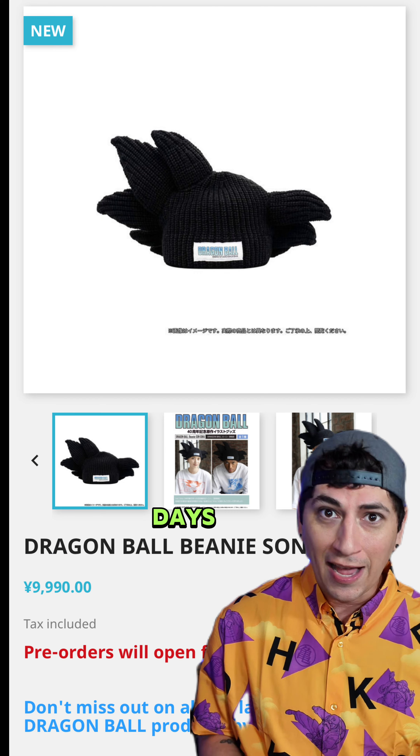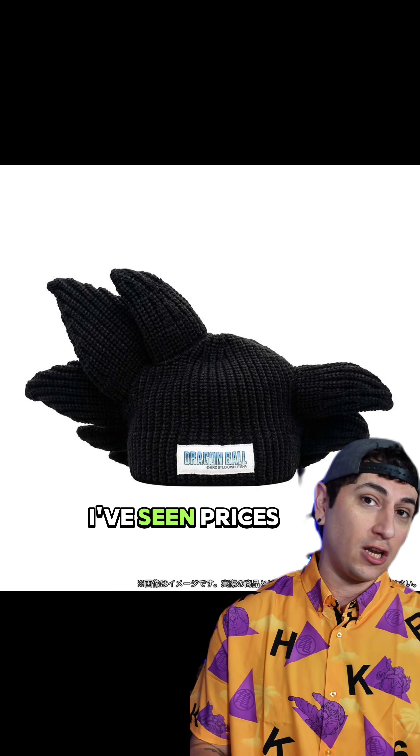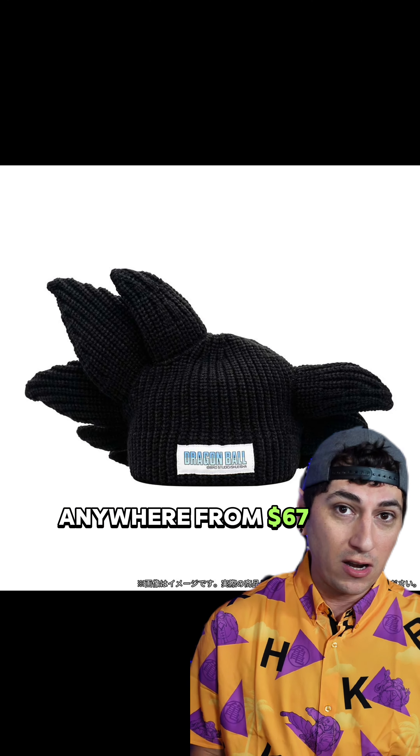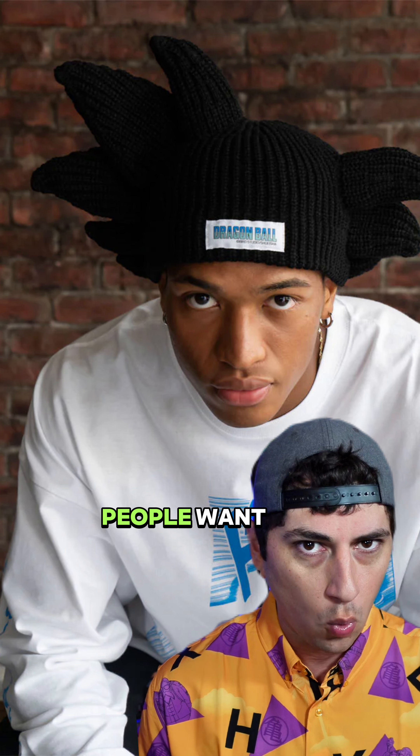From a little bit of digging, it looks like pre-orders are going to drop on October 13th, which is just a couple more days away, and the release is going to be in December. I've seen prices anywhere from $67 to over $100 for this beanie, because it does seem like it's going to be something a lot of people want.